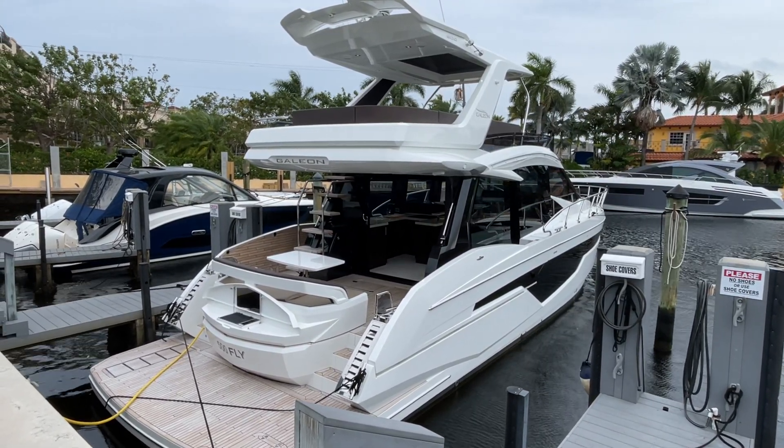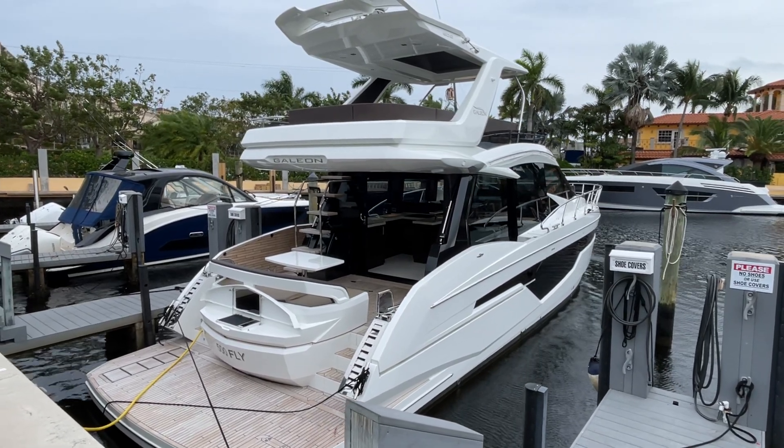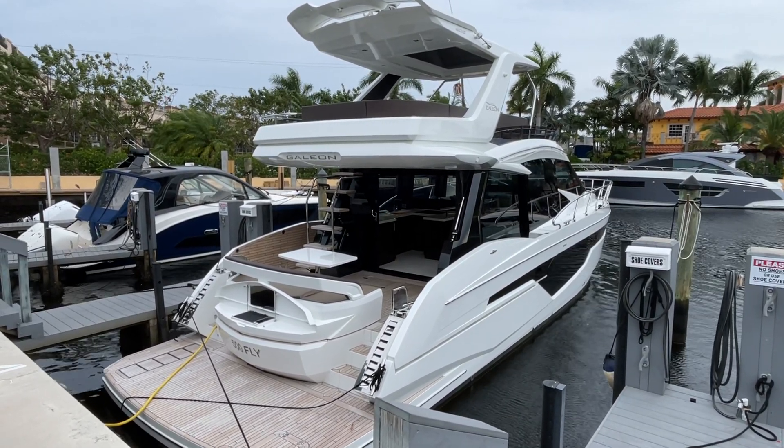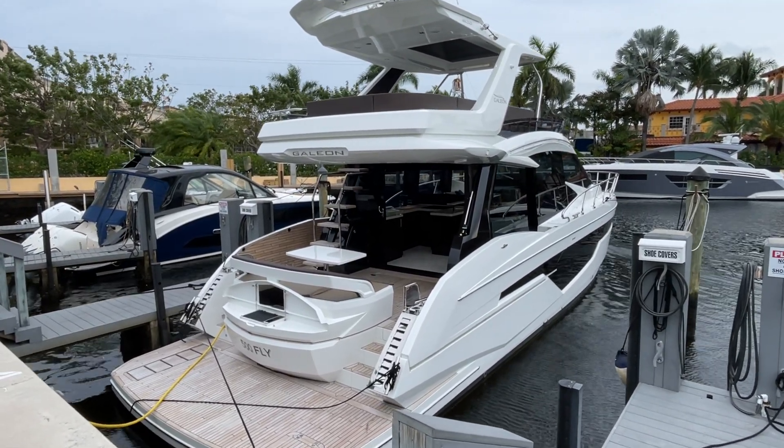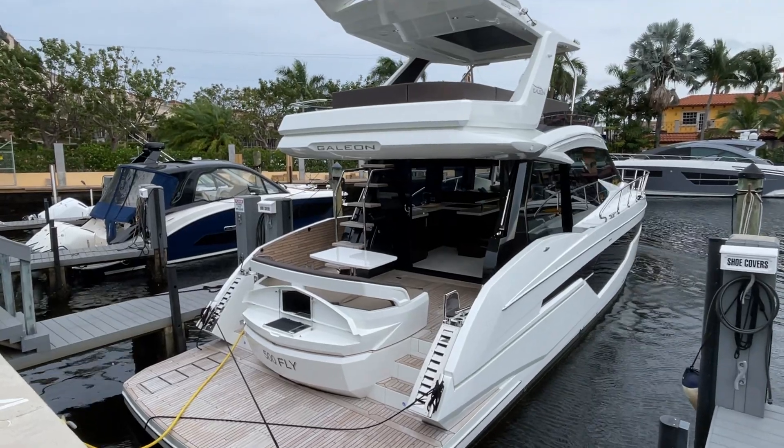Today we are looking at a new 2024 Galeon 500 flybridge — arguably the best-selling 50-foot flybridge on the market, definitely the most innovative, and probably the best-selling model from Galeon as well.